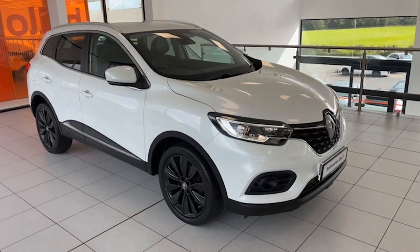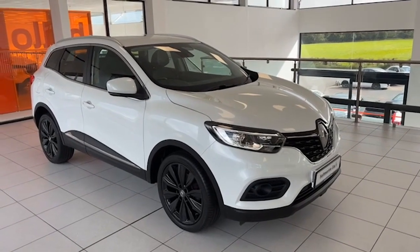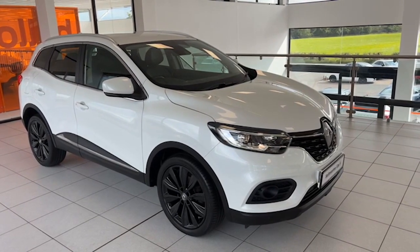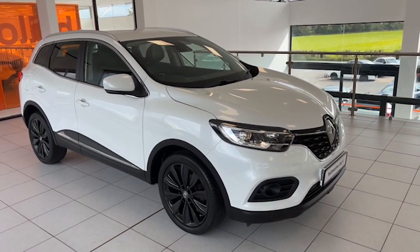Hi folks, it's Colin here again from Salt Marine. Here is a fantastic SUV to show you today that's just arrived in. It's June 2020 — it's the Renault Kadjar 1.3 TCE, the iconic model. Icing on the cake, it's automatic as well, so very, very desirable.